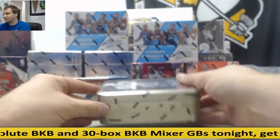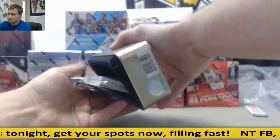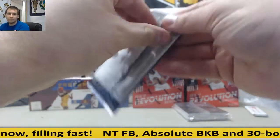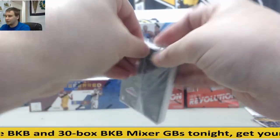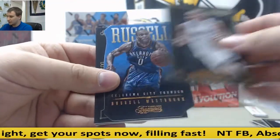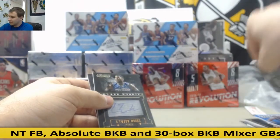Next we're going to go to 12-13 Timeless Treasures. Suns has the Suns in this. Kobe cards — 5 of 5 Kobes for the Lakers. Russell Westbrook, Josh Smith, Brandon Roy. Die cut Russell Westbrook for the Thunder, $1.99. For the Bobcats — so that's going to go to the Hornets — Bismack Biyombo, $4.99. Pulled a gold parallel out of them.